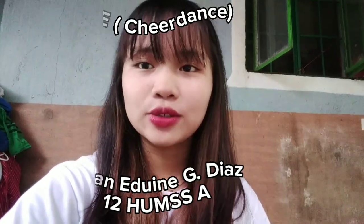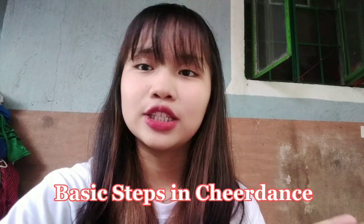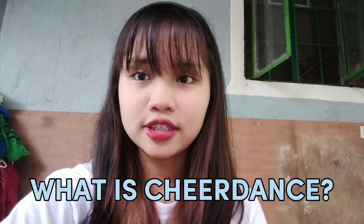Hi guys! I'm Jean-Erin G. Diaz from 12 Rooms A, and for today's video, I'm gonna show you the basic steps in cheer dance. But first, what is cheer dance?